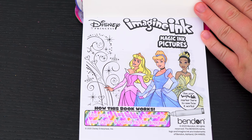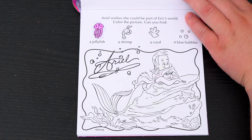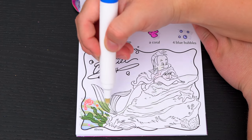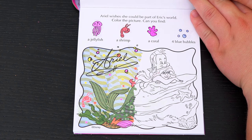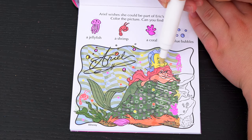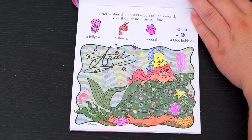What pretty princesses! Let's see what's on the next page! Ariel wishes she could be part of Eric's world! Color the picture! Can you find a jellyfish, a shrimp, a coral, and four blue bubbles? Okay, I found the shrimp! And there's three of the blue bubbles! Here's the fourth blue bubble! And there's the coral and the jellyfish! We found everything!